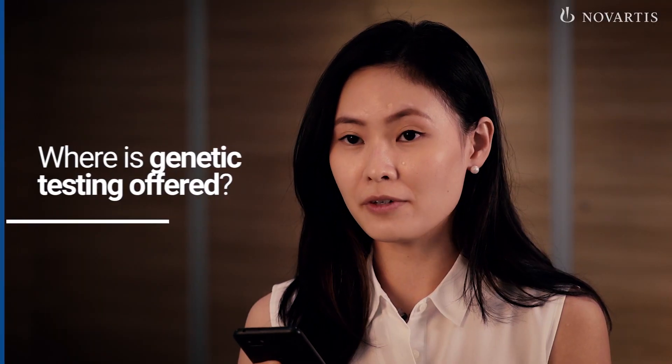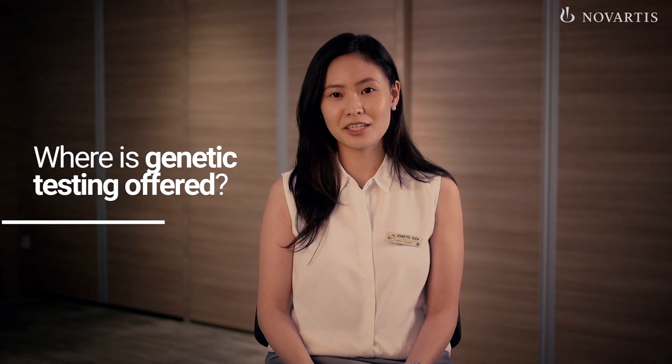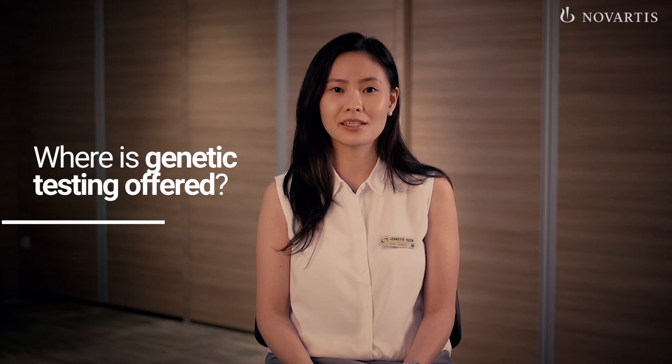Where is genetic testing offered? The Cancer Genetic Service at the National Cancer Centre Singapore provides genetic counselling and testing services. You can get a referral from your GP or the polyclinic to book an appointment for genetic counselling.